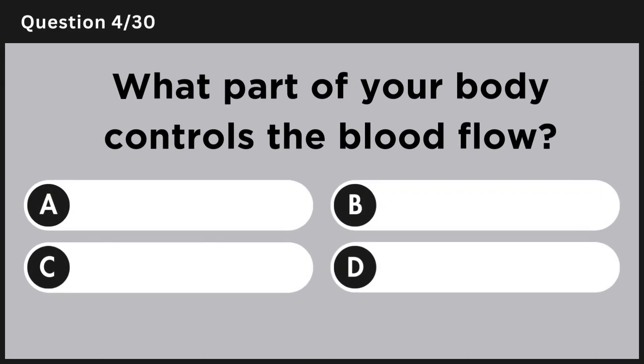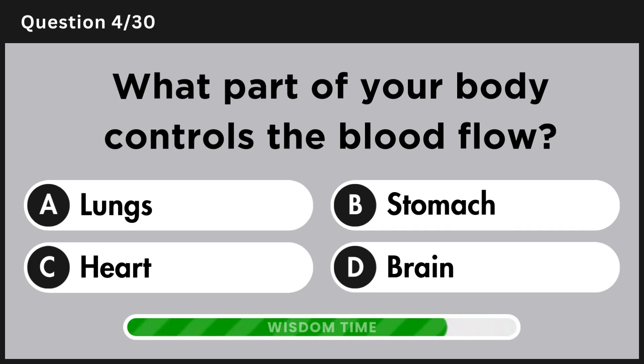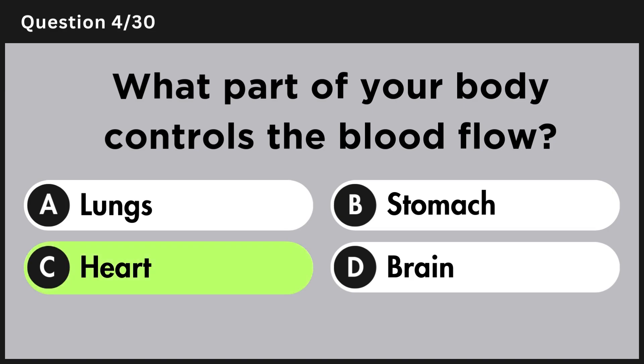What part of your body controls the blood flow? Answer C, heart.